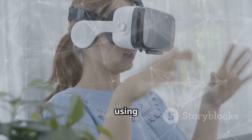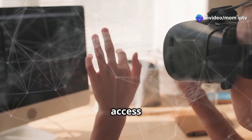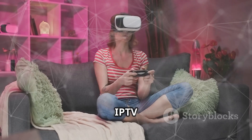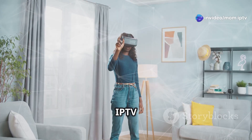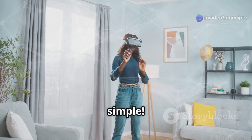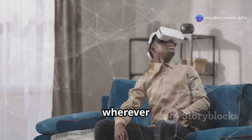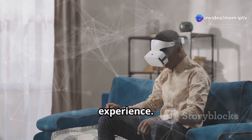Another option is using a web browser on your VR headset. This method is versatile and allows you to access a wide range of IPTV services. Open Oculus Browser or any browser available on your device, navigate to your IPTV provider's website, log in, and start streaming. It's that simple — and the 360-degree view makes it an incredibly immersive experience.